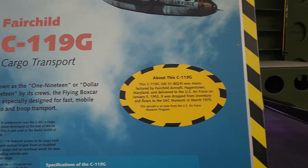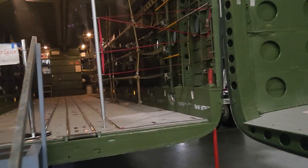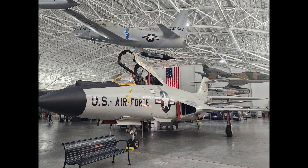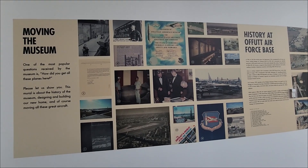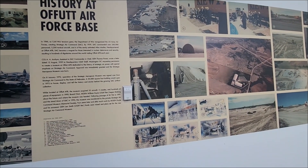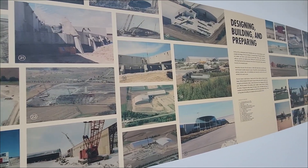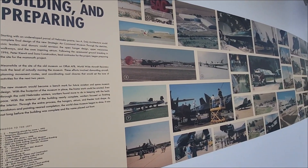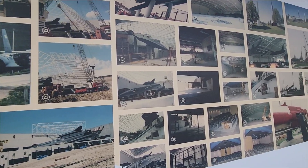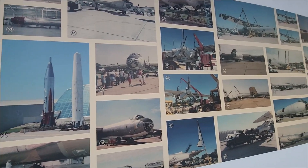Here's the Fairchild cargo transport Flying Boxcar. Moving the museum — they moved it off of Offutt Air Force Base just south of Omaha out here. They had to build something. This area has pictures of how they moved the jets down here because, you know, they don't fly. They had to get them down here with semis, and shows how they put it all together.